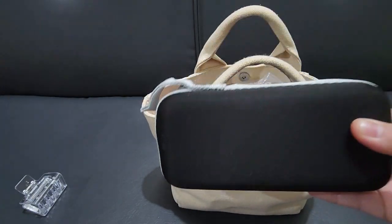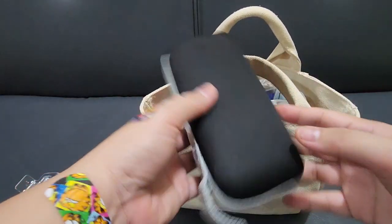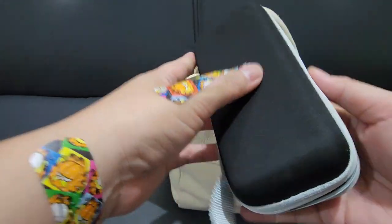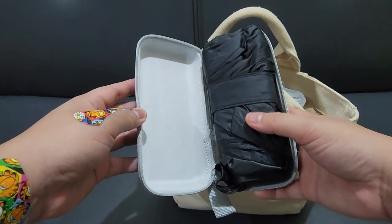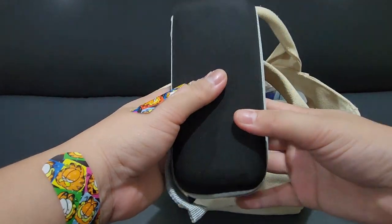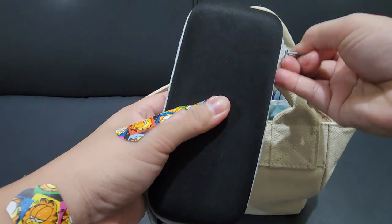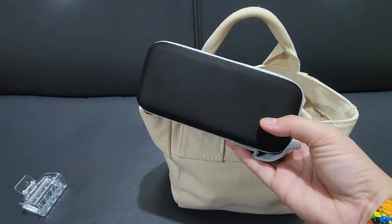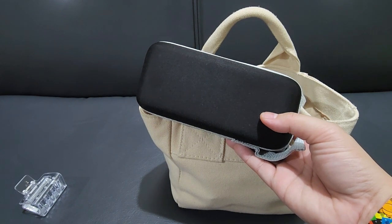Next up is my umbrella. This is a mini umbrella that can be folded I think three times. Umbrellas are very important when you live in a tropical country. I live in the Philippines and it's always very hot here, or it's raining, so yes, definitely very important to have in your bag.